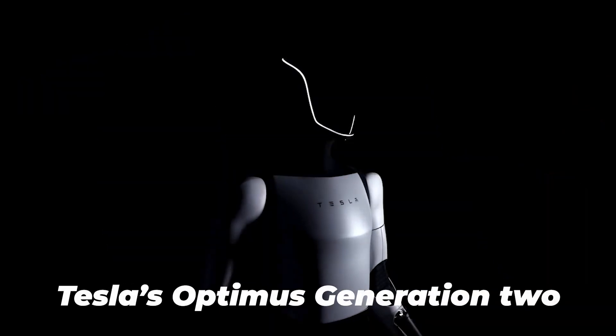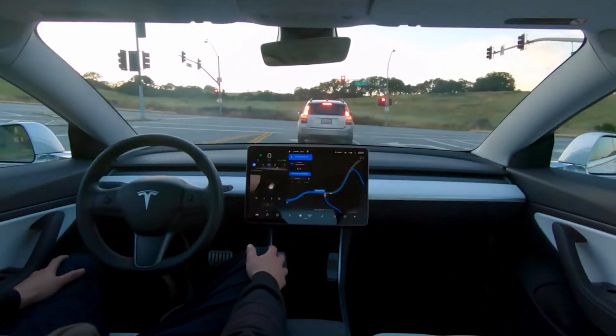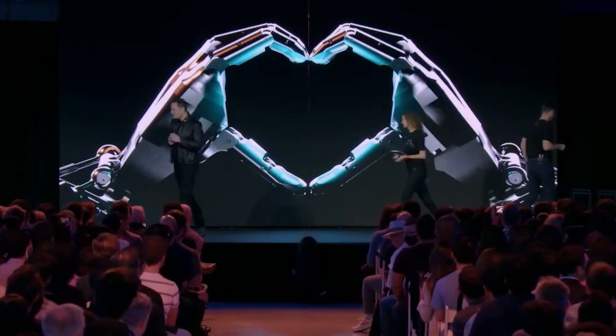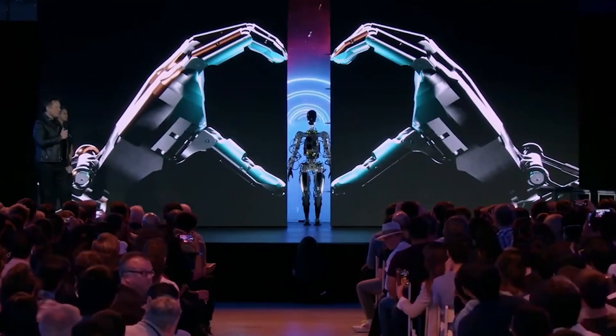Today, we're diving into the groundbreaking world of Tesla's Optimus Generation 2. If you're a fan of Tesla, especially in the robotics sector, you're in for a treat. Let's break down the trailer and uncover some hidden gems you might have missed.